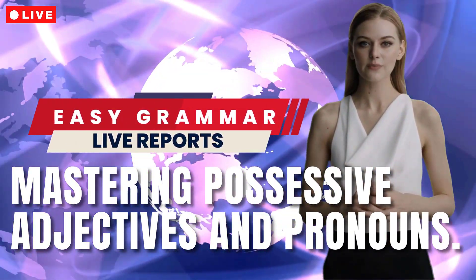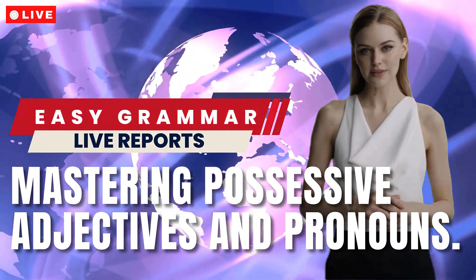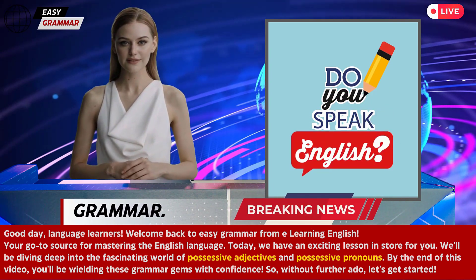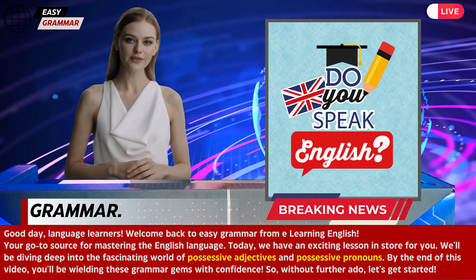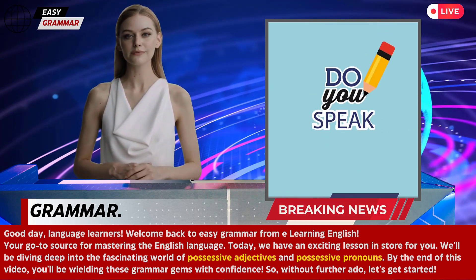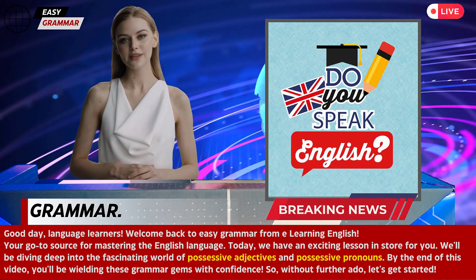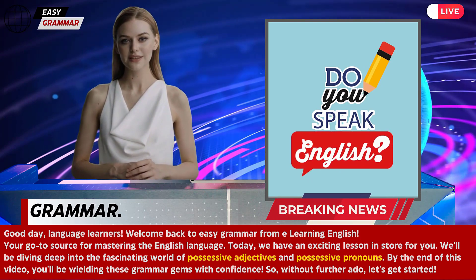Mastering Possessive Adjectives and Pronouns: Essential Grammar Guide. Good day, language learners. Welcome back to Easy Grammar from Learning English, your go-to source for mastering the English language. Today, we have an exciting lesson in store for you. We'll be diving deep into the fascinating world of possessive adjectives and possessive pronouns. By the end of this video, you'll be wielding these grammar gems with confidence. So, without further ado, let's get started.